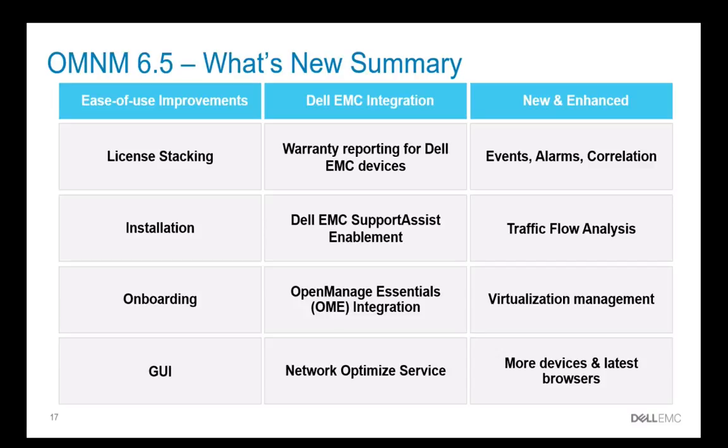So in summary, with OMNM 6.5 we've made significant ease of use improvements: license stacking, installation, onboarding, and a redesigned GUI. We've integrated OMNM with your data back at Dell EMC, such as warranty and SupportAssist. We've integrated with OpenManage Essentials and the network optimized service, and we've created new and enhanced features — events and alarms have been improved, traffic flow analysis, and virtualization management with OpenStack.